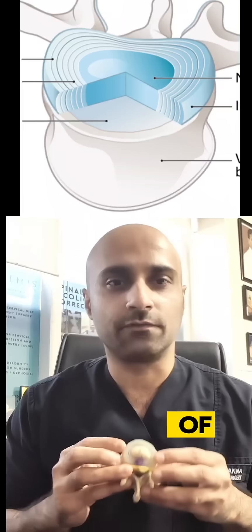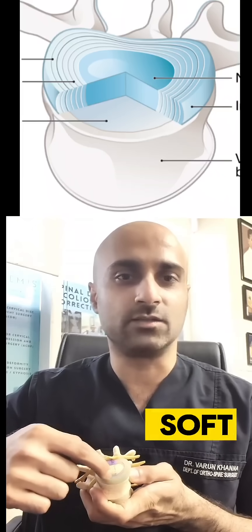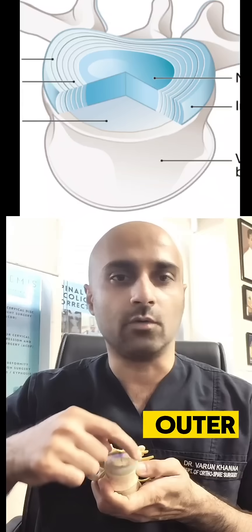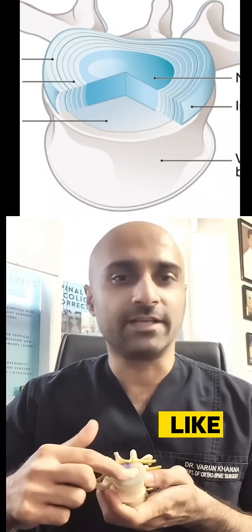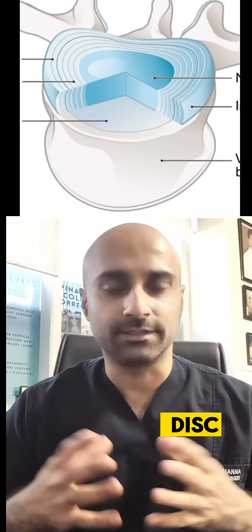If you look into the structure of this disc, it is made up of two components. One inside is a soft jelly like structure and the outer covering. This soft jelly like structure has got a lot of water in it, which helps to give the shock absorbing capacity of the disc.